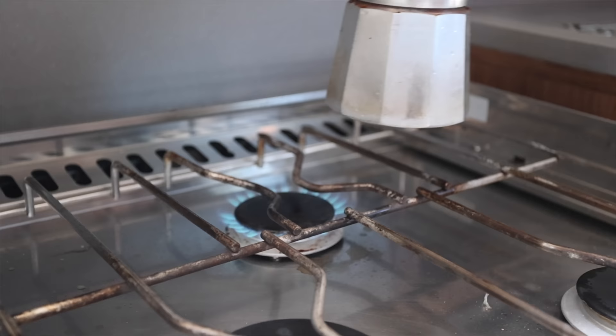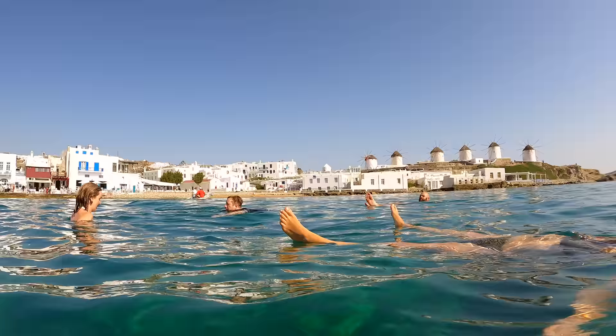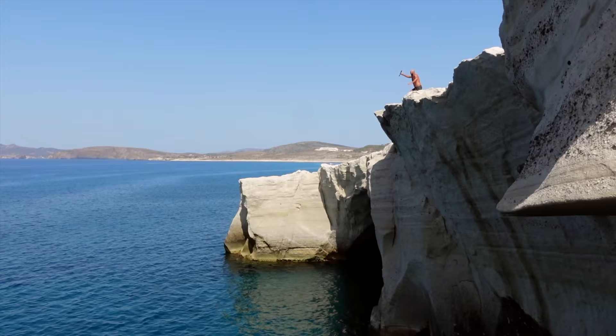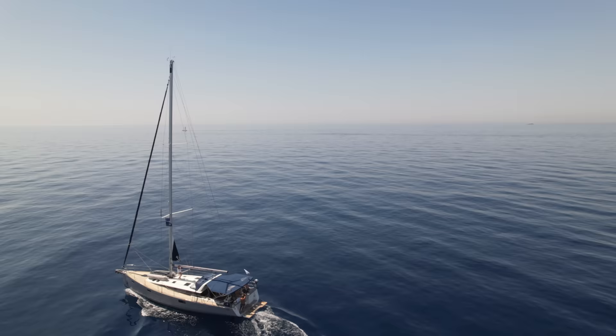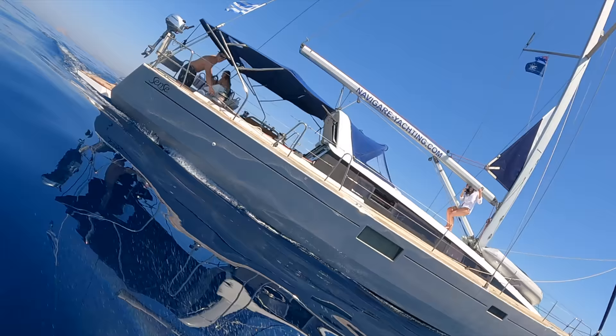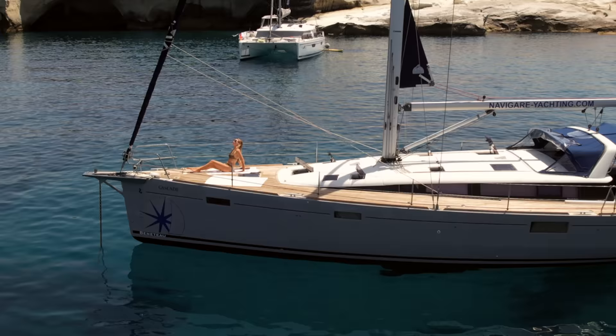Good morning on board Cascade! We're anchored off Mykonos, one of the most famous islands in all of Greece, and last night we let our hair down on this party island. Over the past few weeks we've taken you off the beaten path by sea on a Beneteau Sense 51, thanks to Navaguer Yachting, showing you some of the more untouched and less crowded islands near Mykonos that ooze natural beauty.